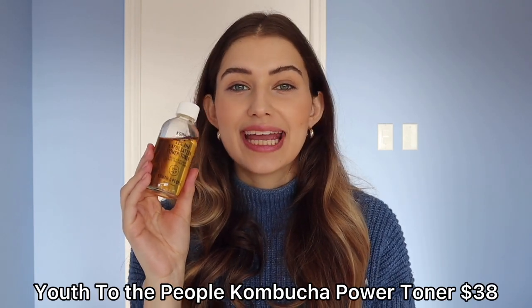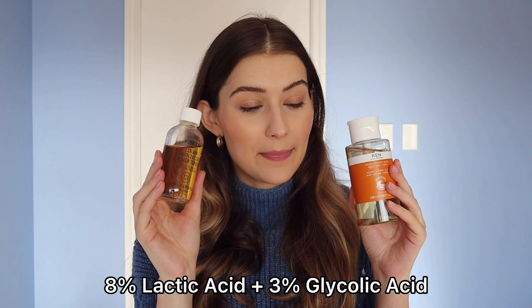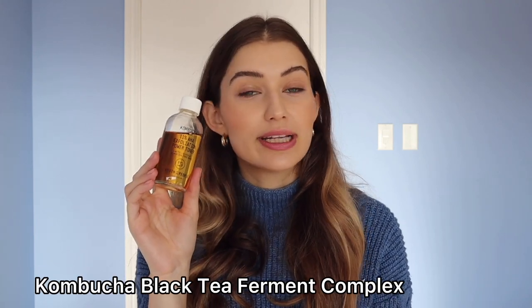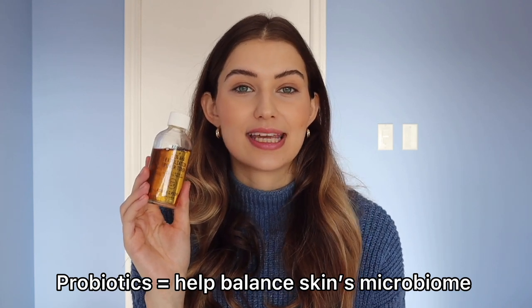I absolutely love this toner. It contains a blend of 8% lactic acid and 3% glycolic acid, so it's a bit stronger than the Ren one, but it's still pretty gentle. Glycolic acid is formulated with a smaller molecular structure than lactic acid, meaning it penetrates a little bit deeper and can be more intensive. But I find this toner is formulated really, really well. Another thing I love about it is it contains kombucha black tea. This is really helpful because it's a fermented product — fermented products in skincare contain probiotics, which really help balance the skin's microbiome, keeping good bacteria really happy, and good bacteria leads to a stronger skin barrier.